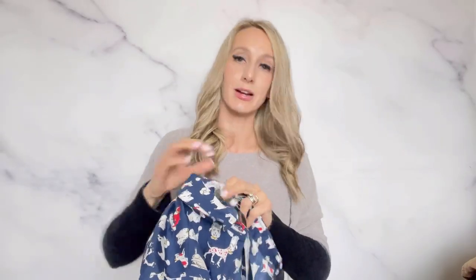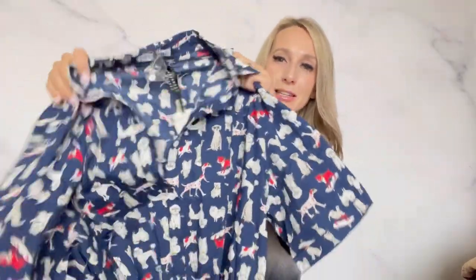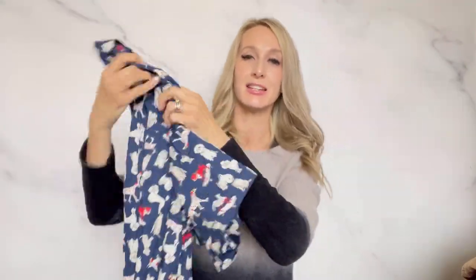As soon as I saw this dress I knew I was going to get it — it's just a really fun dress. The brand is Frock Shop, which is sold through ModCloth, and it is this dog print, really fun, short sleeve shirt dress. It buttons all the way down and has a tie waist. As soon as I listed this one, it got a lot of attention, and I think I listed it at $55. It was at the thrift store for $8.99, so if I could sell it for around $40 to $45, that would be really good.